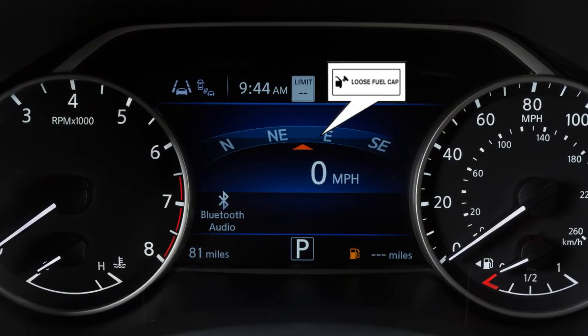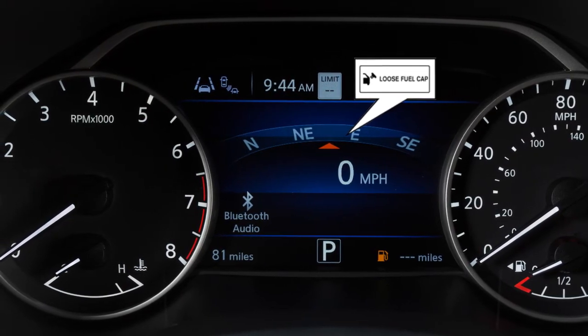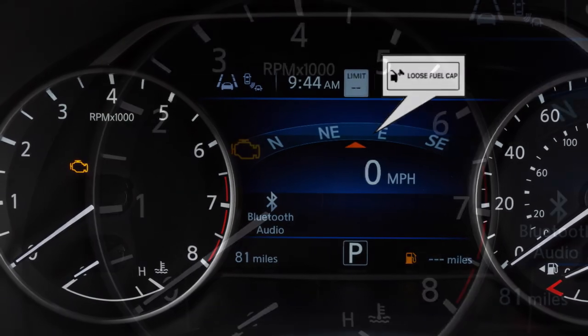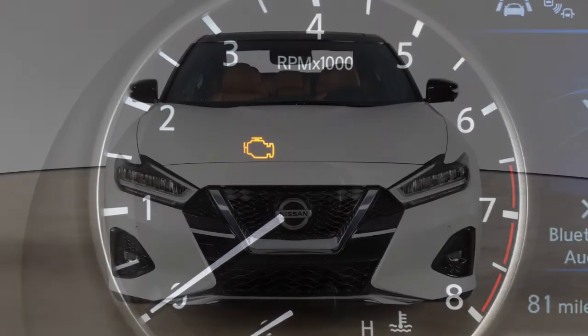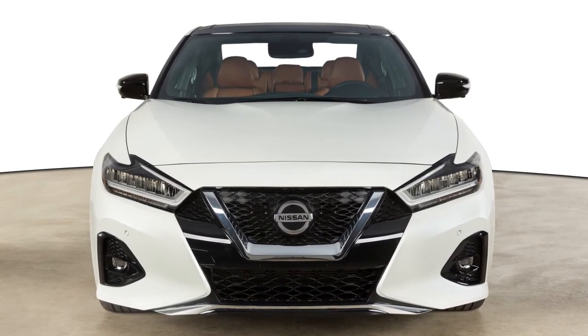Failure to properly tighten the fuel filler cap after the loose fuel cap warning message is displayed may cause the malfunction indicator light to illuminate. If you have taken the appropriate steps and the indicator light does not turn off after a few driving trips, it is recommended you visit a Nissan dealer for service.